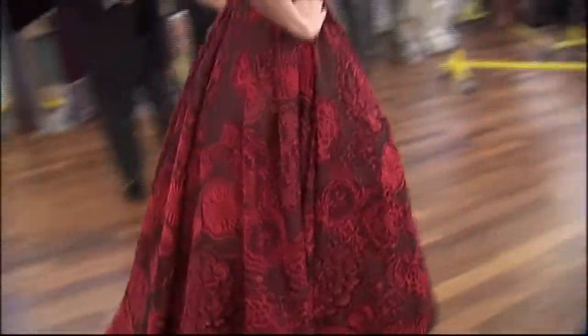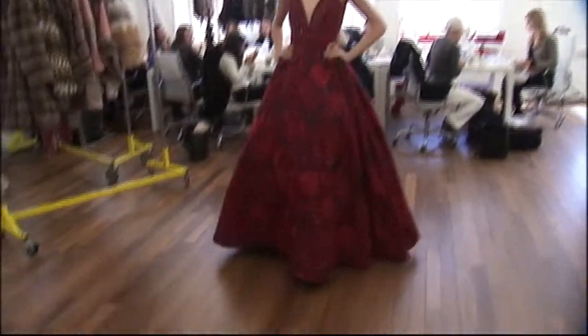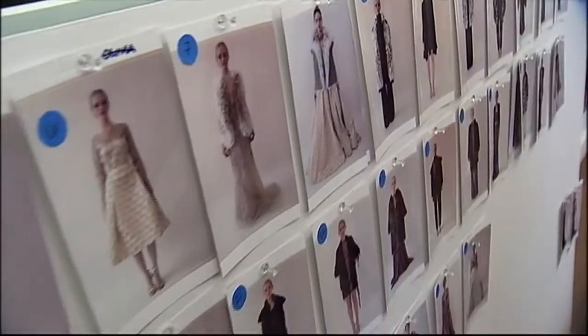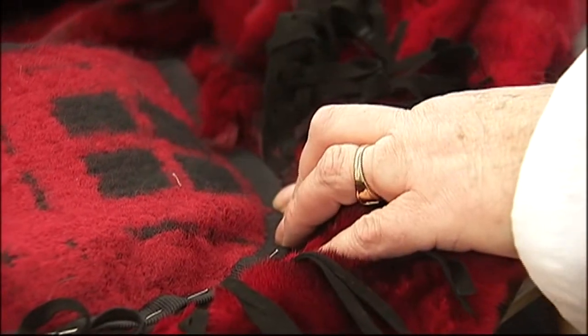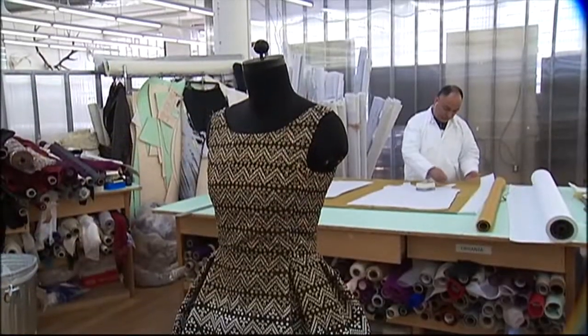After the designs have been finalized, each one is paired with the perfect model who will walk the garment down the runway. We're starting to see what Monday's fashion show will actually look like. And what makes the best finale dress? It's the same thing as when you go see a Broadway musical — if people are humming the song when they're walking out, that song could be a hit.